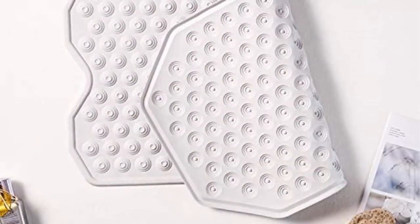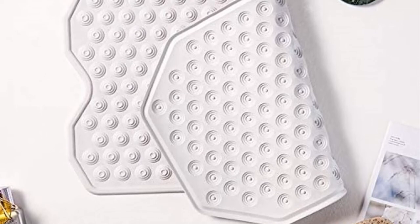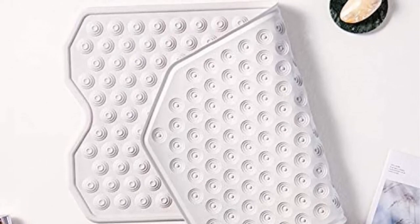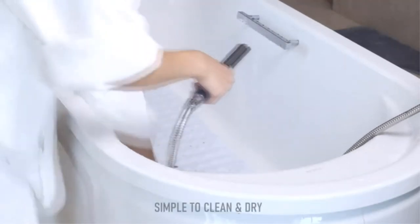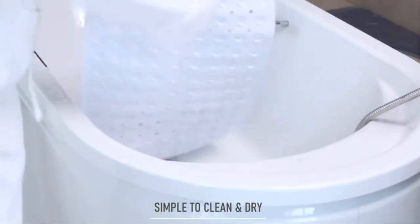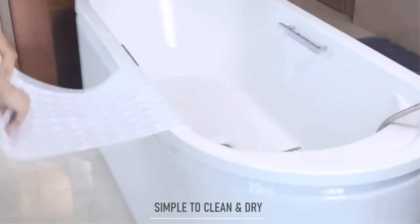Most importantly, they do not have suction cups, which helps them to adhere to textured surfaces. In addition, they have an anti-slip honeycomb texture to enhance grip under the feet and prevent slipping. The mats are 100% silicone, hence they are very flexible — you can fold and store them away when not in use.